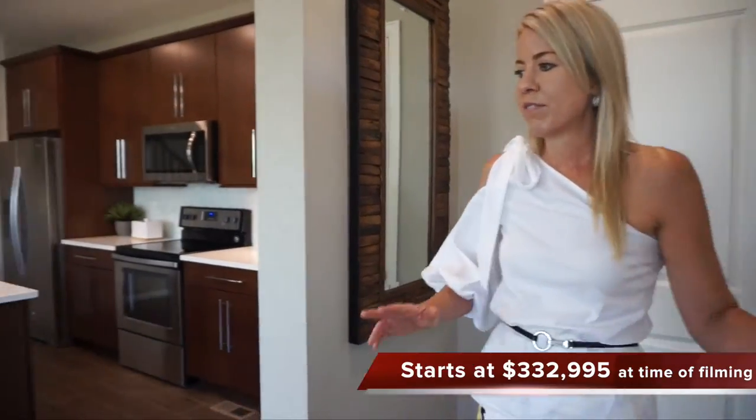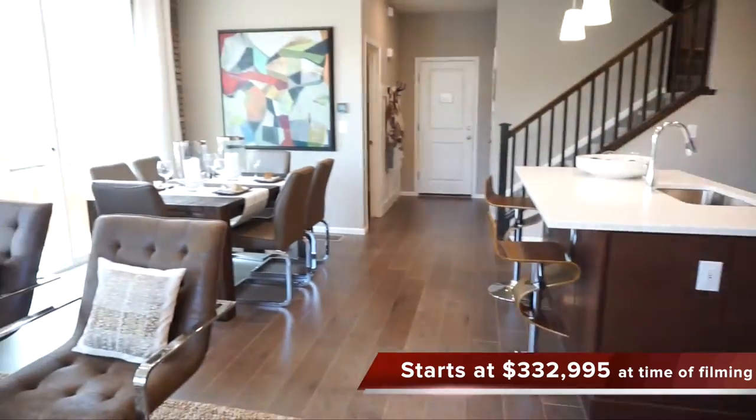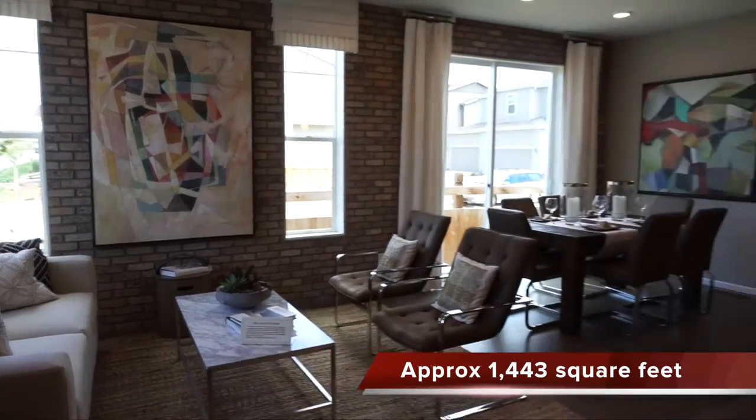All right, let's go ahead and get started. We're looking at the Cypress model. When you first come in the door here, you can see — boom — you're right into your main living space. We can pretty much see everything from right here.